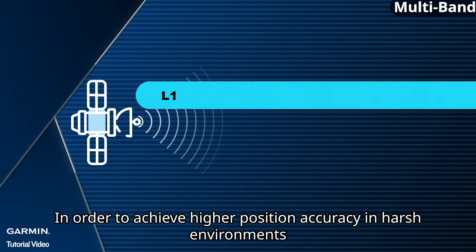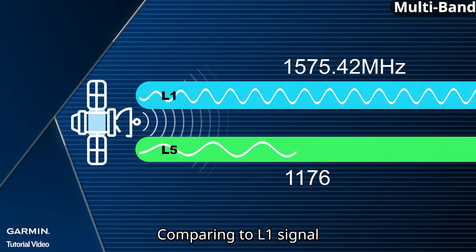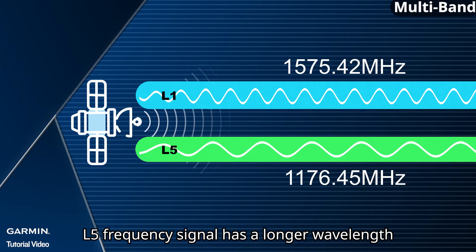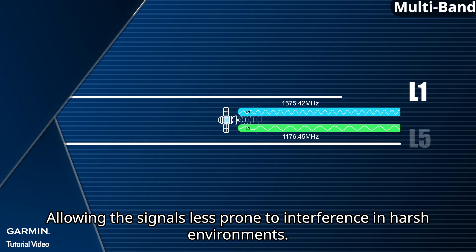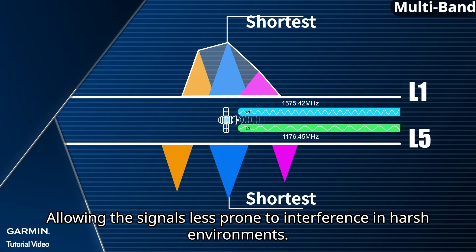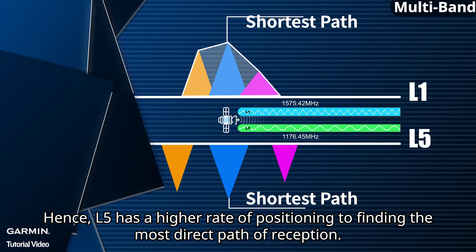In order to achieve higher positioning accuracy in harsh environments, we can incorporate the L5 frequency signal to solve this issue. Comparing to the L1 signal, the L5 frequency signal has a longer wavelength and also more robustness and penetrating power, allowing signals to be less prone to interference in harsh environments. Hence, L5 has a higher rate of positioning by finding the most direct path of reception.